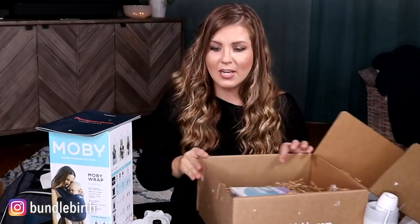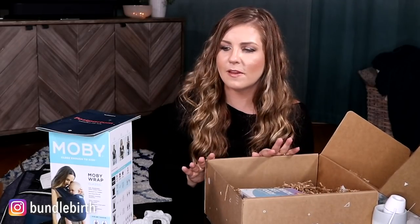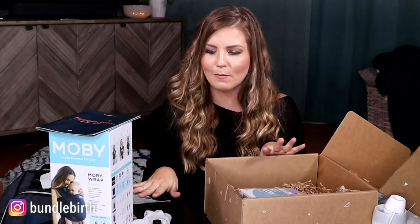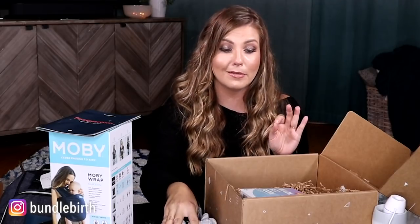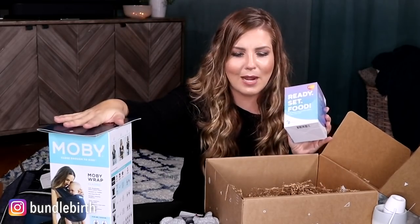So overall for the postpartum box — I take it back. The third trimester box was my favorite, but the postpartum box is my favorite. I love the essential oil idea. These booties make the most sense and are way better than socks to keep little feet warm. This allergen system is really cool. And you 1000% need to wrap your baby. I am all about this box.